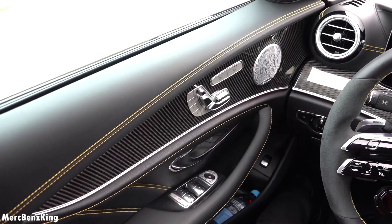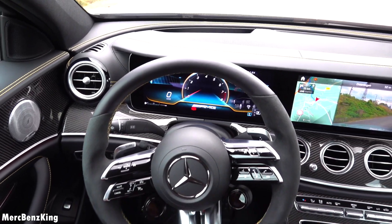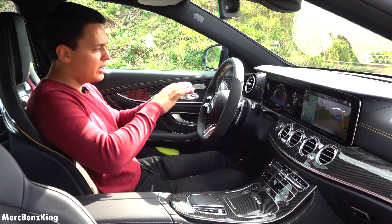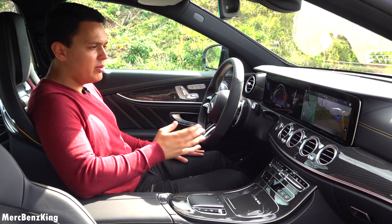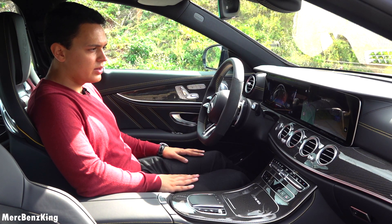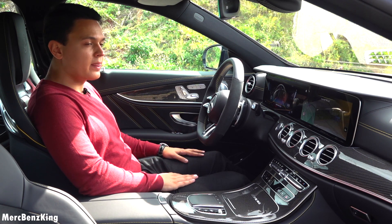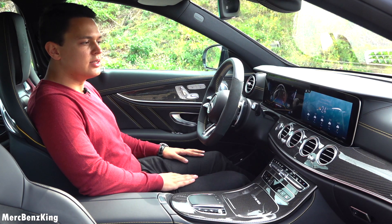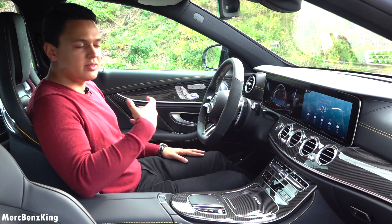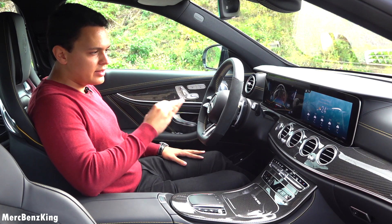Around the interior there are beautiful lines and curves as we are used to with the E-Class, but the main difference is in the technology — it now has the new MBUX. So you can say 'Hey Mercedes,' and it responds: 'How can I help?' I asked: 'What is the temperature today?' and it replied: 'Today it will be partly cloudy in Roulant with temperatures between 12 and 23 degrees.' Awesome — it connects with your phone or with the internet in the car, and it is very smooth.